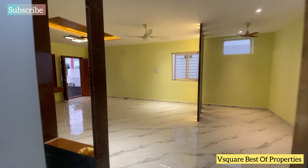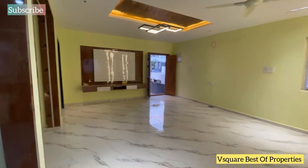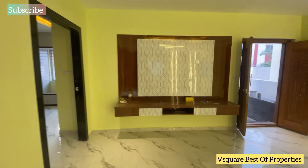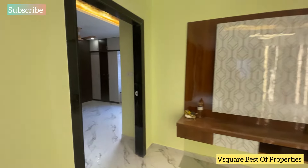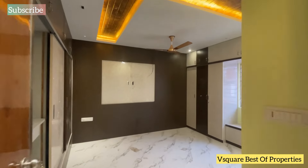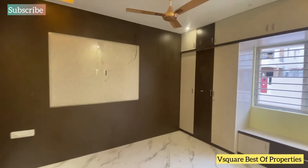This is a very spacious living area with a TV unit. We have a master bedroom — a very spacious master bedroom with an attached wash area, and it is complete with cupboard work.